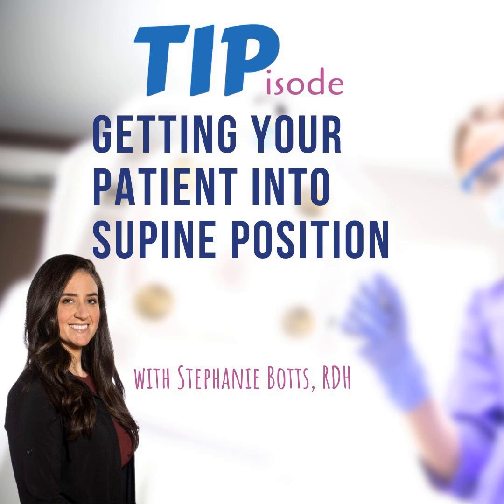This is Stephanie Botts. I'm a dental hygienist and ergonomics coach for dental professionals. Today I'd like to share some tips and techniques for the people I care about most, which is dental workers. Practicing dentistry, as we all know, is very hard on the body — not to mention the mind — but we're going to focus on the body today.